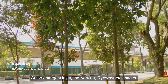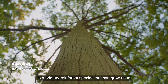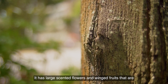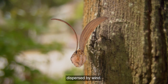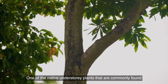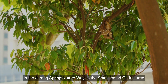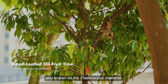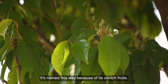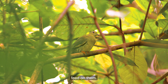At the emergent layer, the Diptocarpus ellipsus is a primary rainforest species that can grow up to 40 metres tall. It has large scented flowers and winged fruits that are dispersed by wind. One of the native understory plants commonly found in the Jurong Spring Nature Way is the small-leaf oil fruit, also known as Ilocarpus mastersi. It's named because of its oil-rich fruits. Birds like the yellow-vented bulbul and the pink-necked green pigeon feed on them.